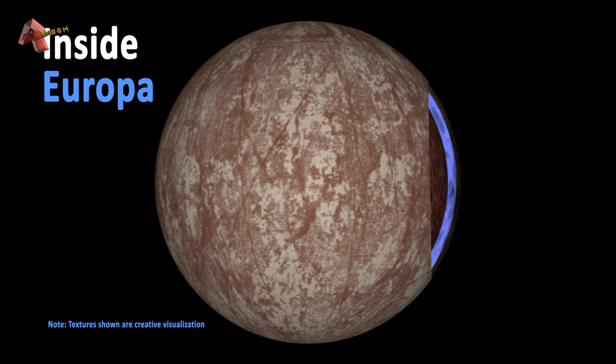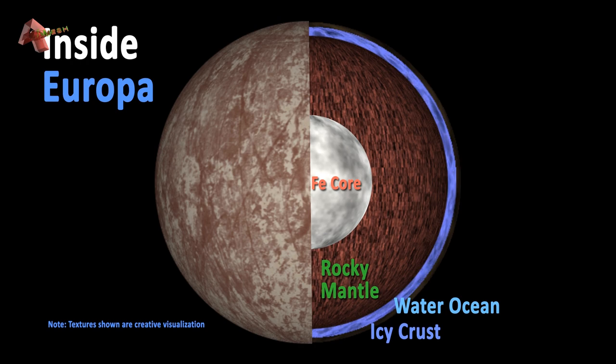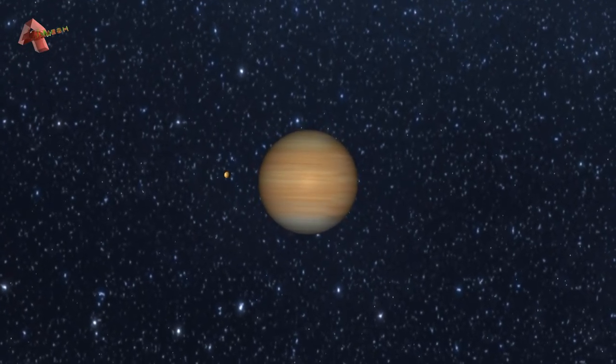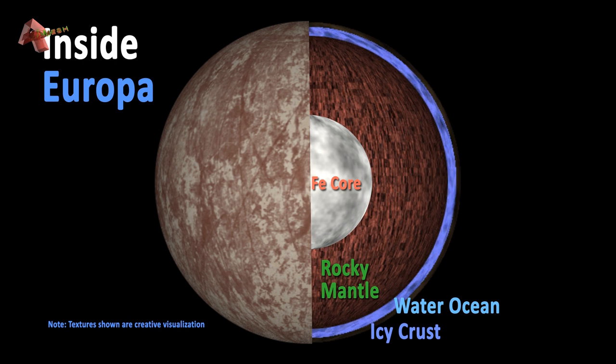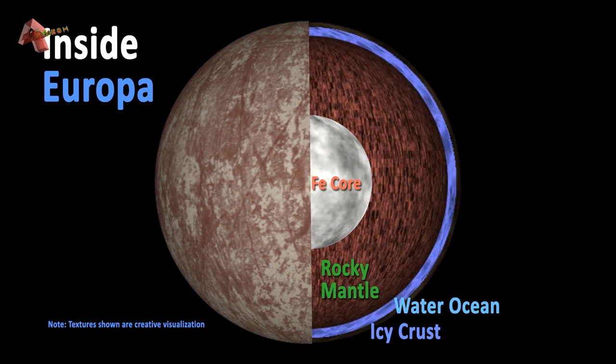The fractures seen on the surface may occur due to plate tectonics. Beneath the surface, it may contain twice the amount of liquid water than all of Earth's oceans combined. Water remains liquid as a result of tidal heating, which is generated by internal friction thanks to varying tidal forces that act on the body over the course of its orbit. Its enigmatic ocean is believed to be 60 to 150 kilometers deep, and its surface is likely covered with around 20 kilometers of thick water ice.